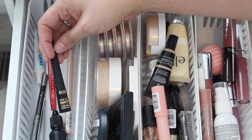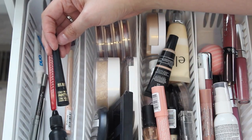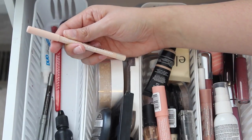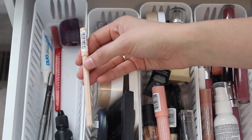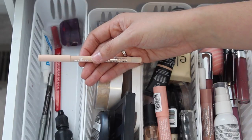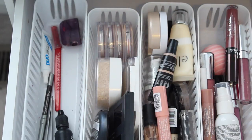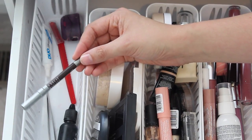I have my Milani Stay Put Matte 17-Hour Wear liquid eyeliner in black. This is the best liquid eyeliner ever, you guys — it is seriously so black, so matte, and it does last a really long time. I have this new Essence Extreme Lasting Eye Pencil in the shade Silky Nude. I haven't actually tried this yet — I just picked this up today. And I have the Urban Decay 24/7 eyeliner in Lush, which is just a brown eye pencil that's really great.